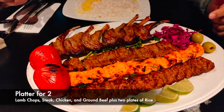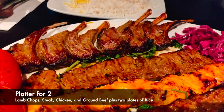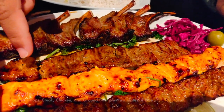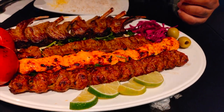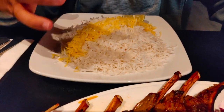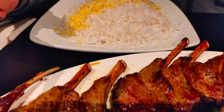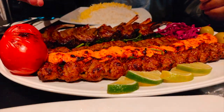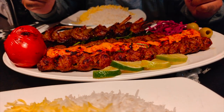We got the platter for two people, which has lamb chop, steak, chicken, as well as the ground beef stew. They're served with two plates of rice — white rice topped with saffron — as well as some veggies. We also got pickled cabbage, olives, lime, and grilled tomatoes. Let's try it out.